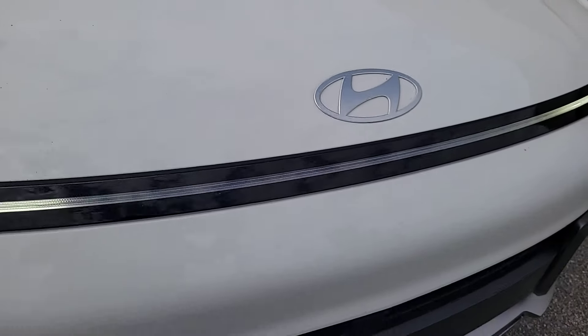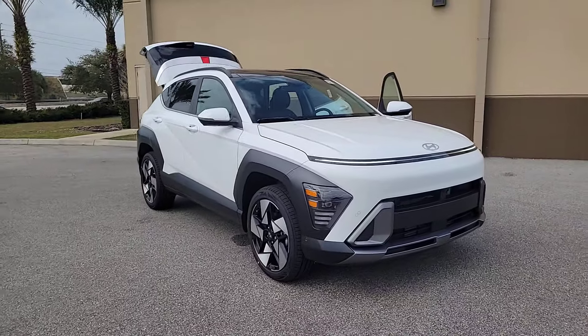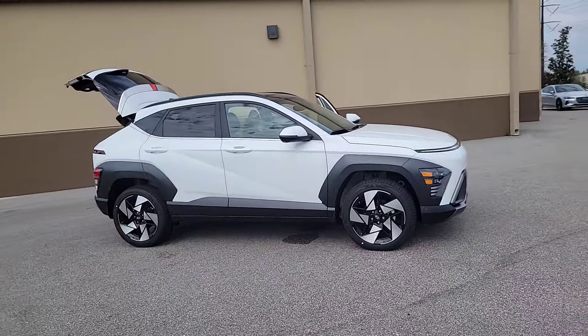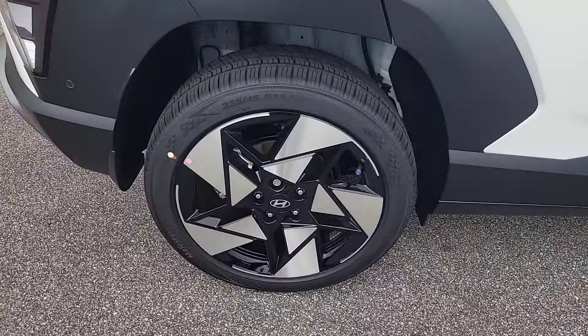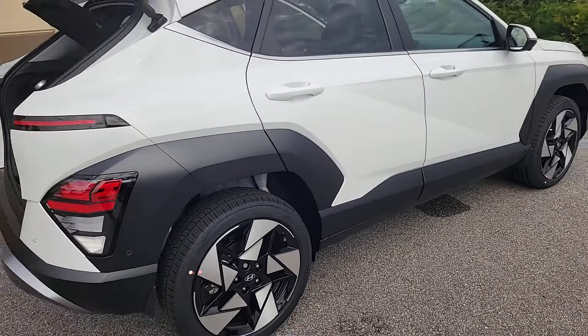Take a moment to check out the 2024 Hyundai Kona — the connected and versatile SUV that brings a fresh sense of adventure to every outing. You'll love the advanced safety features and easy-to-use touchscreen infotainment this right-sized subcompact crossover offers, not to mention its comfortable cabin and agile ride.